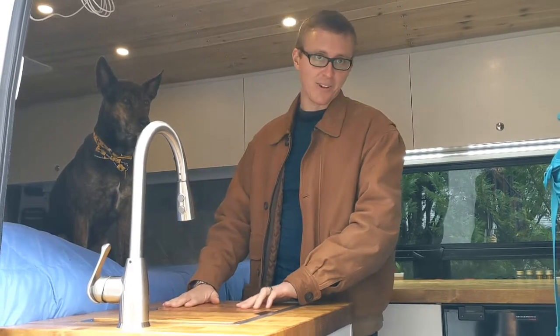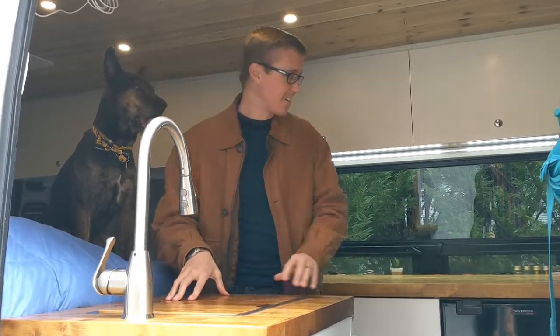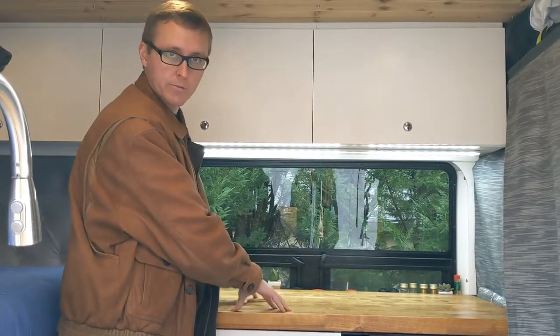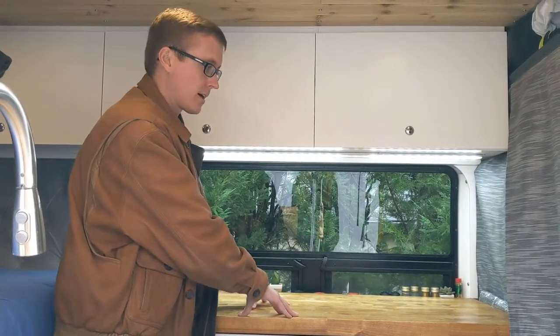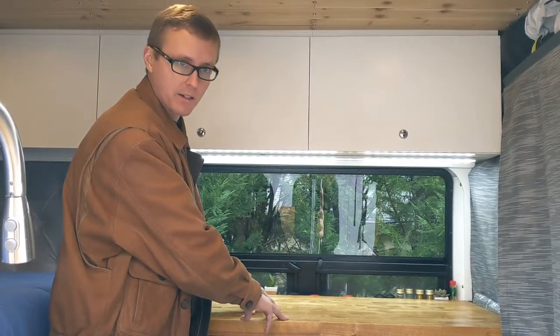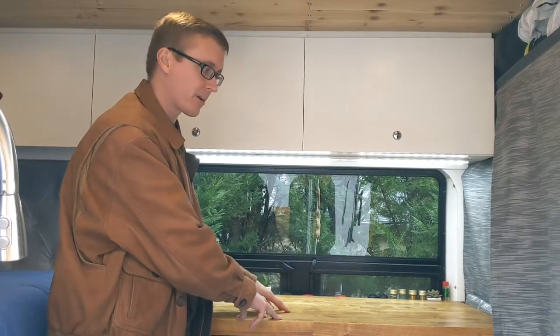This was a lot of work for Hillary — she had to do a ton of sanding. Over here we have the main countertop, where we do most of our food preparation and cooking. For cooking we have two types of stoves: an induction cooktop and a butane stove. We use those depending on how much power we have.